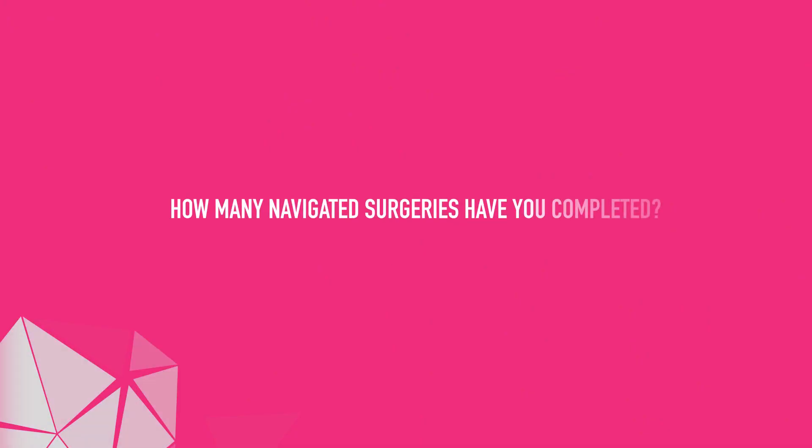I started using Brainlab navigation for the knee a little more than 10 years back. From day one I used it on 100% of my knees, so that made me a big user for navigation over the years. We do around 550 knees a year, so multiplied by 10, it must be more than 5,000 now.